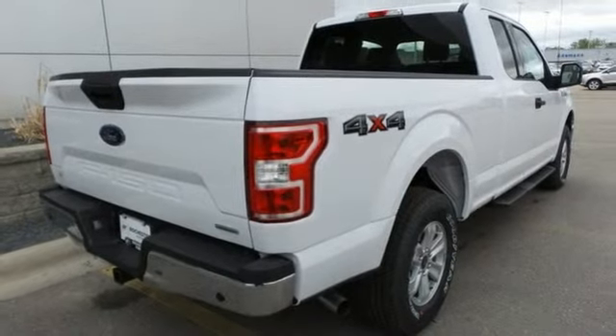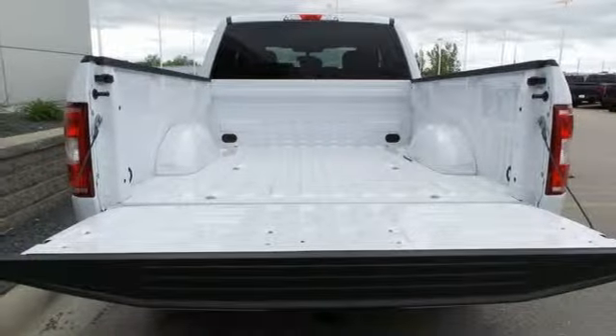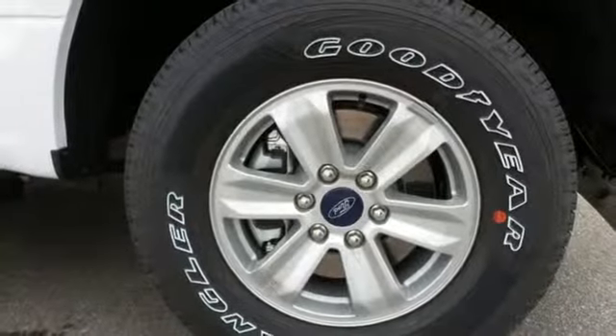Also featured: 312-volt power outlets, manual tilting steering column, aluminum wheels, gas pressurized shocks, rear parking sensors, and a twin turbo V6 engine.